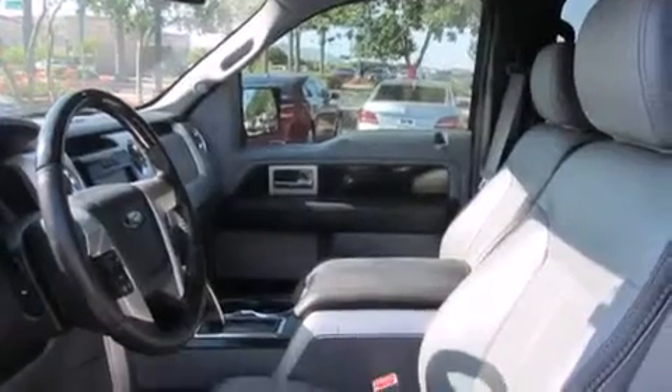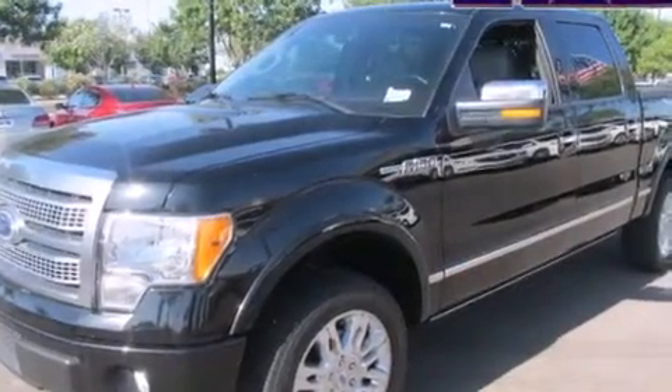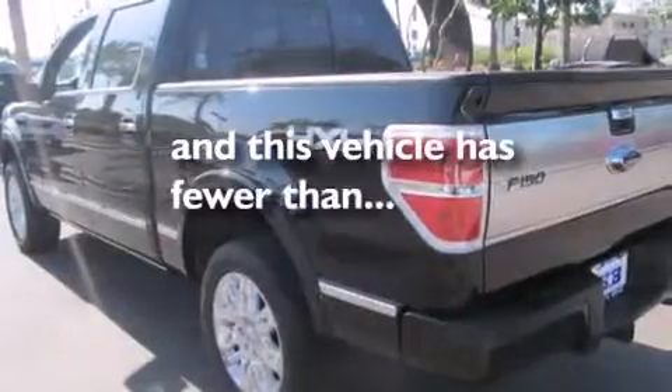Cruise control, leather seats, rear curtain airbags, rear seat child-proof door locks, air conditioning, a pass-through rear seat, an auto-dimming rear-view mirror, and this vehicle has less than 50,000 miles.